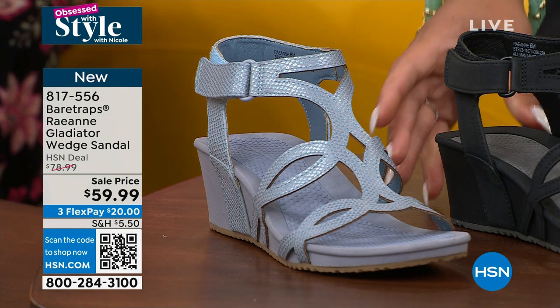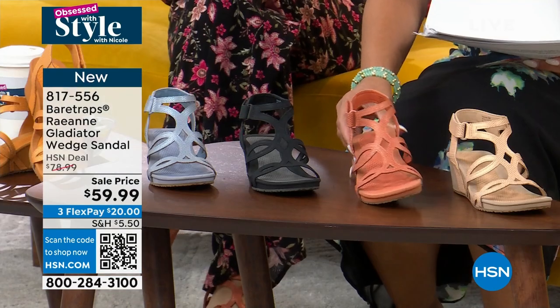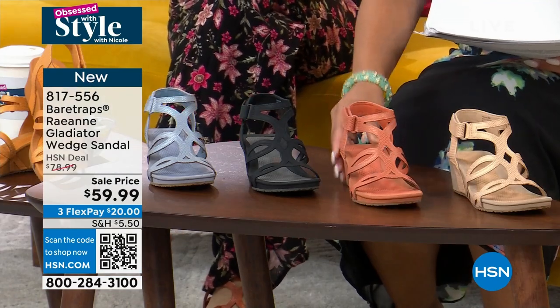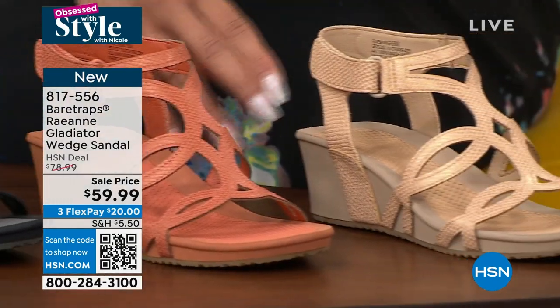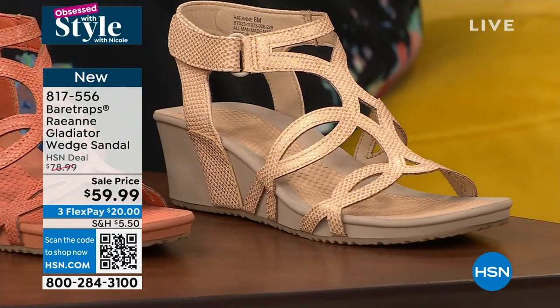That's your Lagoon. Next to that is your black. We also have it in a ginger color. And then we have it in the sand. Available in medium or wide width, half sizes, and whole sizes 10 and 11.